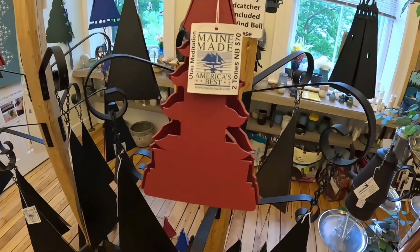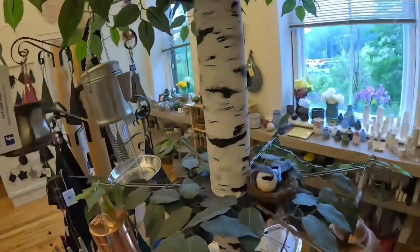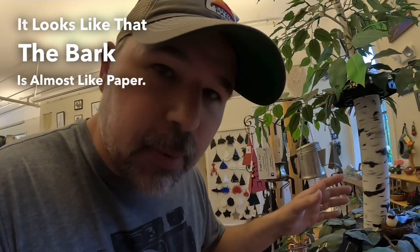Do you know what a wind chime is in English? This is a wind chime. We have a tree here in Maine — I don't think it's in many other places in the world, but let me know — and this is called white birch. The bark is almost like paper, and in English we call this white birch.